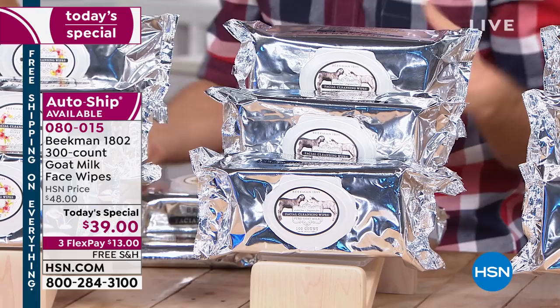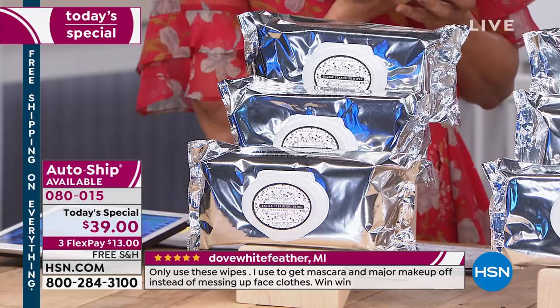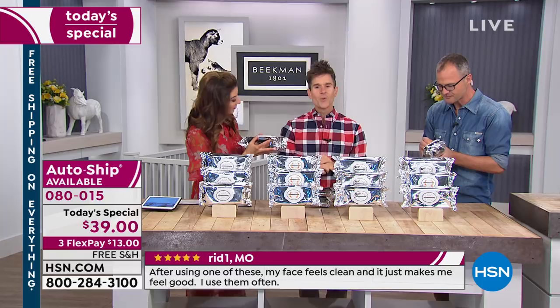We have the apricot and honey green tea — our spa scent — three packs. And the vanilla absolute, three packs, 100 wipes in each pack. Do you know how much that comes out to per wipe? 13 cents a wipe — it's a 13-cent facial. Because that's really what you're getting: a four-in-one, so each one of these is like a facial. Each one is packed with goat's milk.